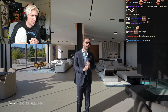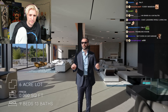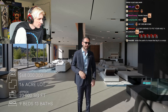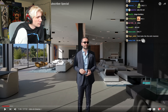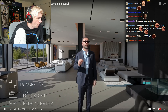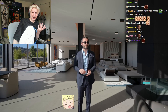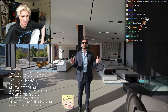Specs for this home: nine bedrooms, ten full, three half baths. The furniture is really bad though. Approximately 20,000 square feet of interior space. On the market for $68 million. 68 mil for 20k square foot? Big thanks to the listing agents Sally, Levick, Anita, Tomer, and Chantel for making this tour possible.